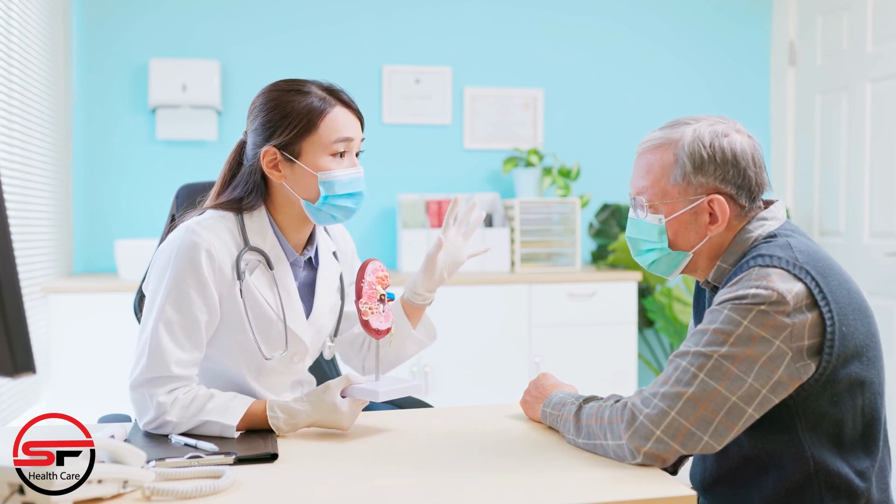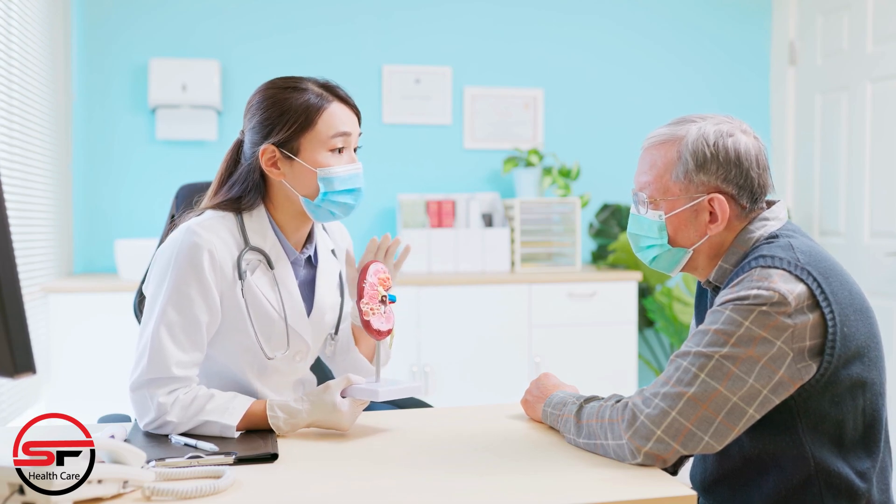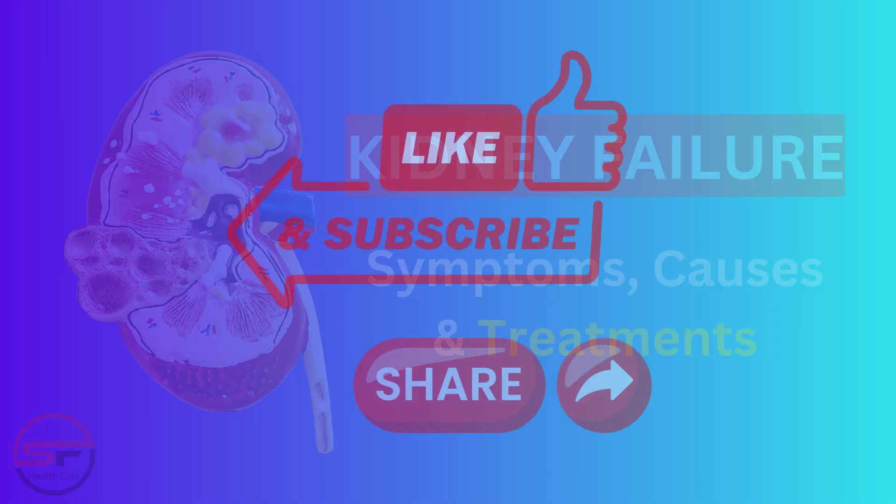If you found this information helpful, please give this video a thumbs up, subscribe to SF Healthcare, and share it with your friends and family. Stay healthy and stay tuned for more valuable content. See you next time.